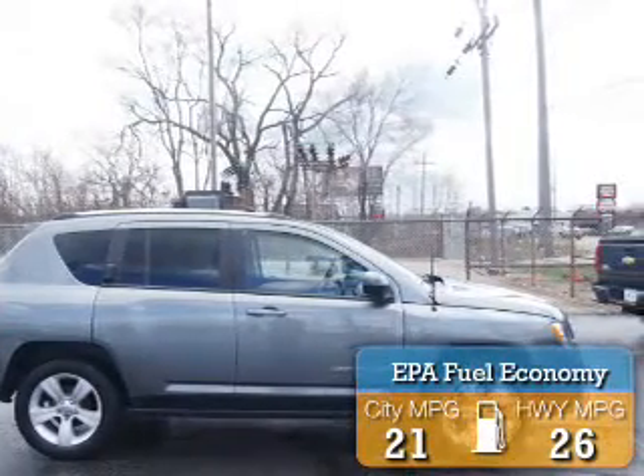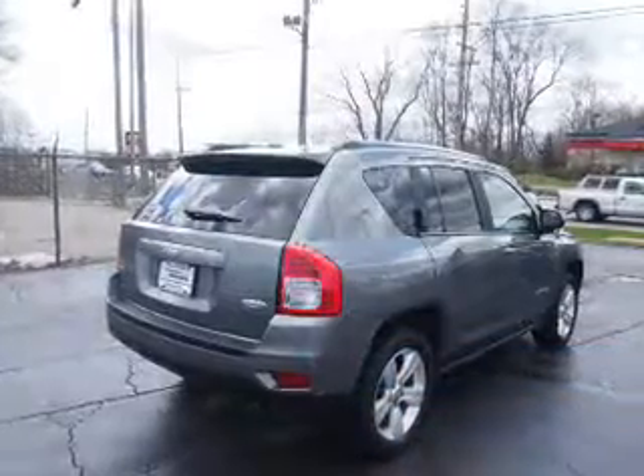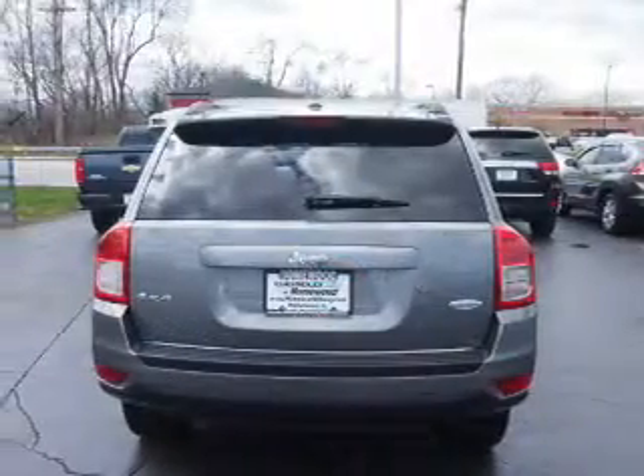Great fuel efficiency saves you money by requiring fewer trips to the gas station. The features include a power sunroof, alloy rims, power mirrors, and traction control.